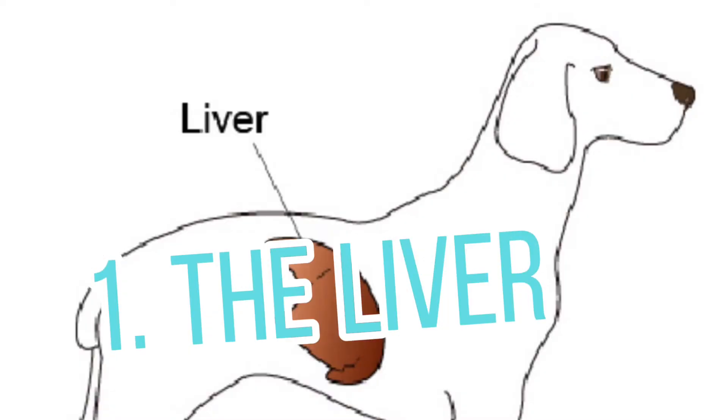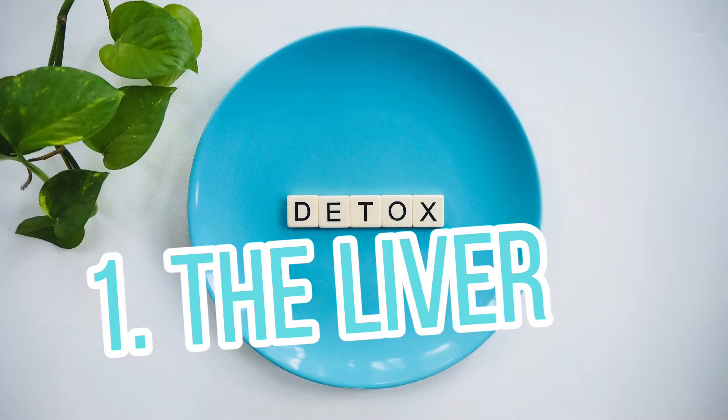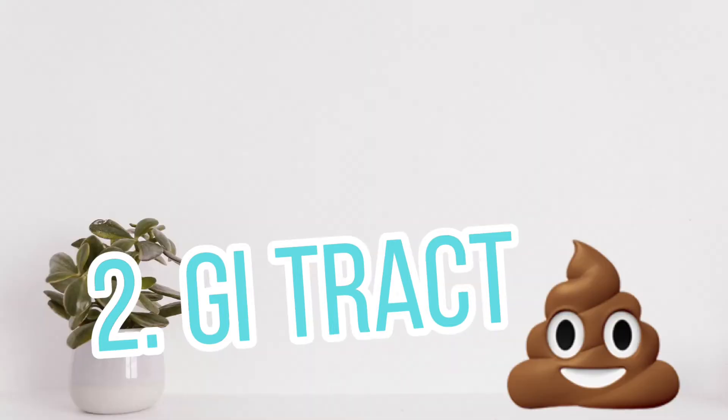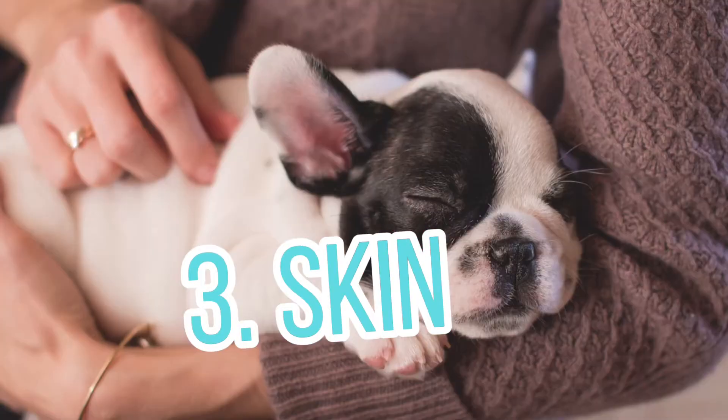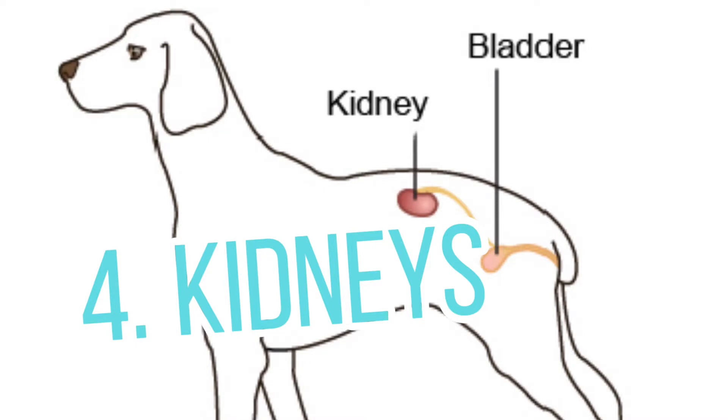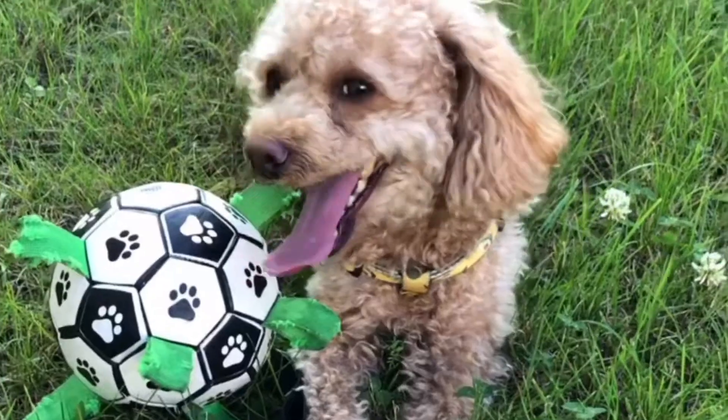The first is the liver — the most complex detox organ, capable of detoxing thousands of substances. The second is the GI tract, best at removing things as solid waste. The third is their skin, the largest organ and our largest detoxing organ as well. The fourth are the kidneys, which are best at removing water-soluble toxins. All four organs need to be working at optimal level for natural detoxification.